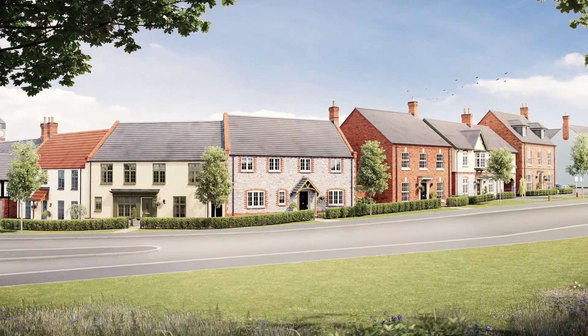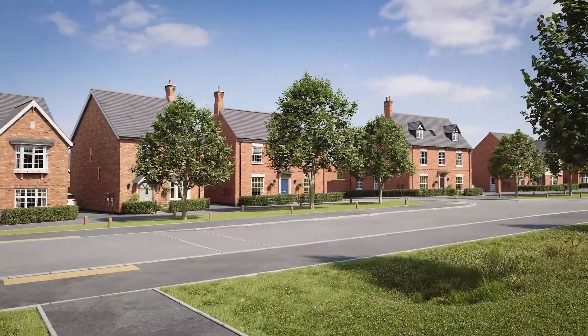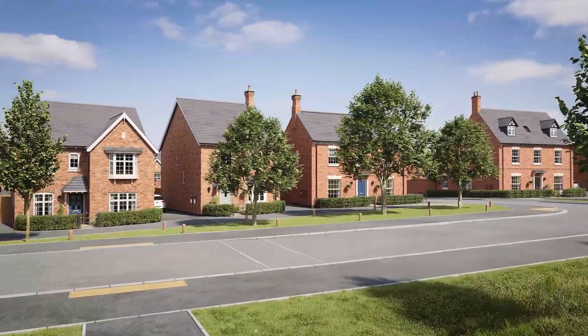I actually only live a couple of villages away, so I know and love the place. When I've designed it I've really put everything I have into it, because I walk these streets every day and I see these places.